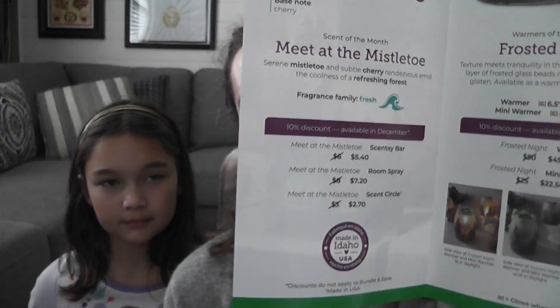The warmers of the month — you can get the full size, the mini, or both. It's described as 'frosted night — texture meets tranquility in this glass warmer; an outer layer of frosted glass beads makes this forest scene glisten.' The full size is 6.5 inches tall, 25 watt; the mini is 4 inches tall, 15 watt. For the whole month of December it's 10% off — so the full size is $45 and the mini is $22.50, with the scent bar, room spray, and scent circle also 10% off.